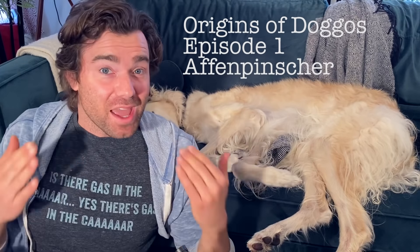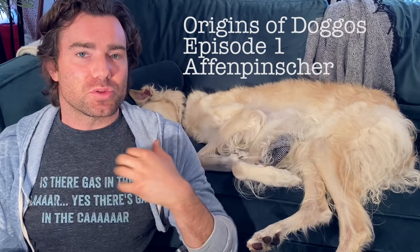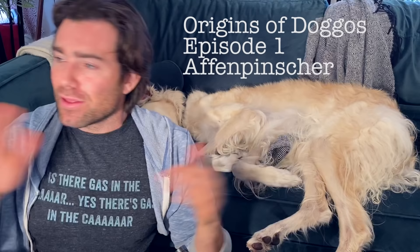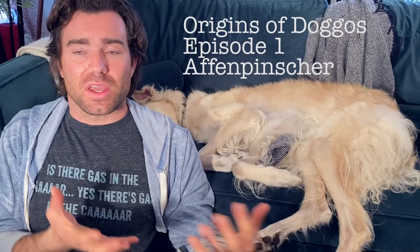Hey guys, welcome to episode 1 of Origins of Doggos. I came up with this idea when I was doing videos for Esper and I realized the history of dog breeds is something that is really amazing and something I was very passionate about. So I wanted to do a series of videos where I go through the dog breeds A through Z — these are AKC breeds — and talk about where they came from from a historical perspective. It's amazing the events that surround this.